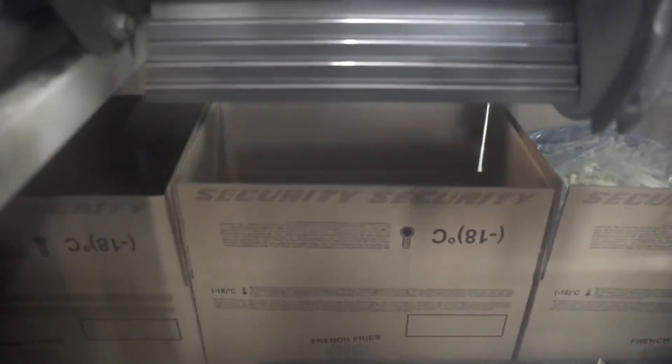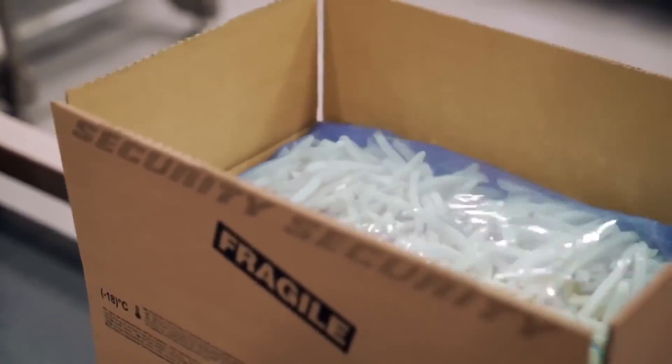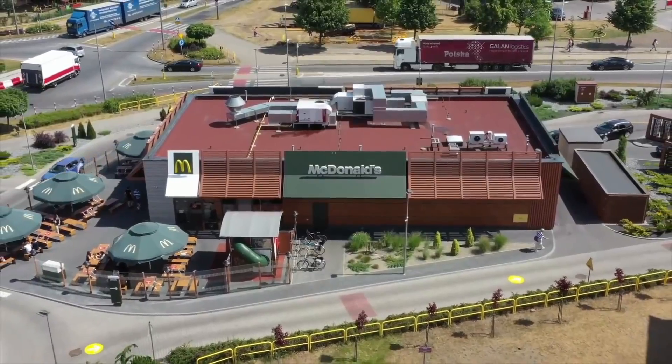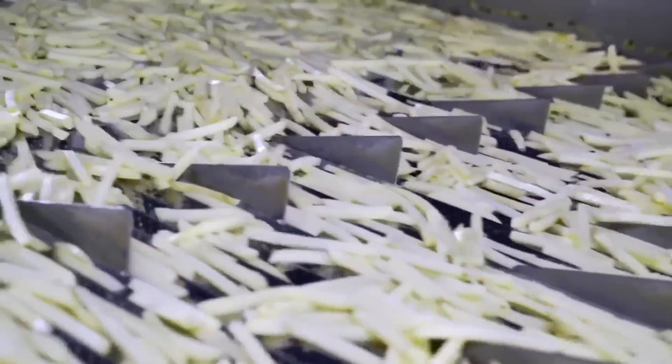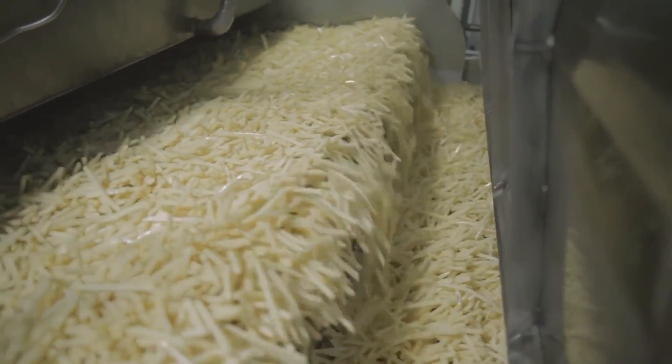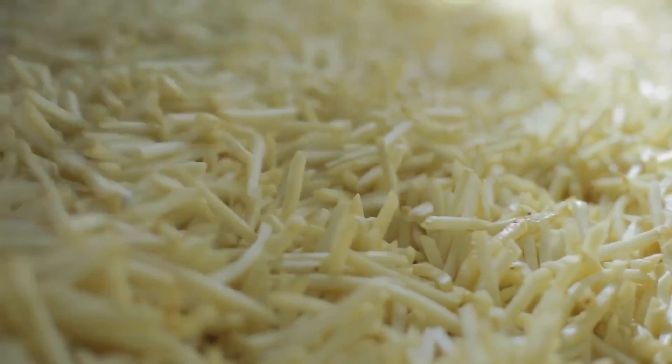In the blink of an eye, these packages filled with happiness are delivered to McDonald's restaurants. But now it's your turn — do you think McDonald's food is good? Leave your opinion in the comments and share this incredible journey with someone who will also enjoy it.